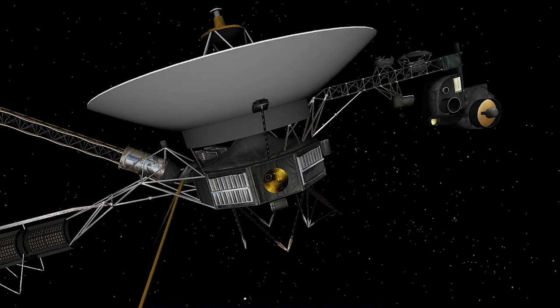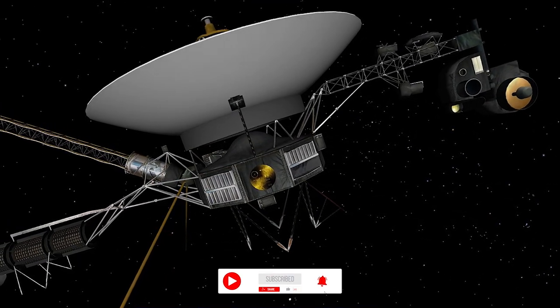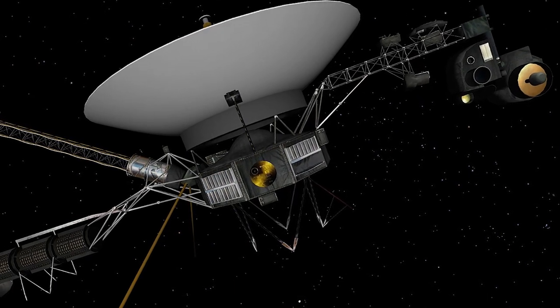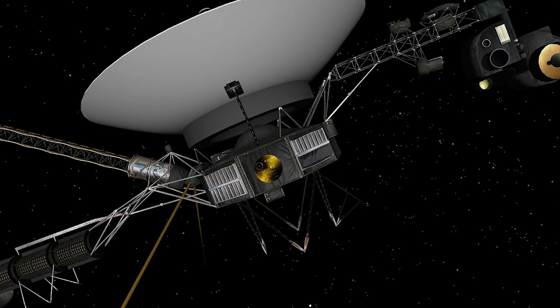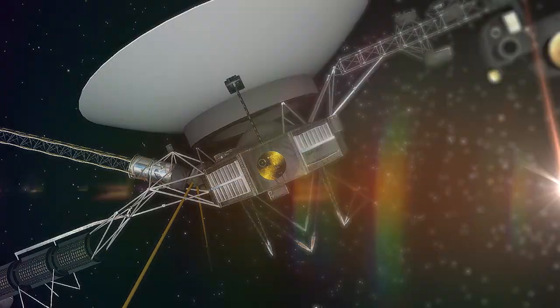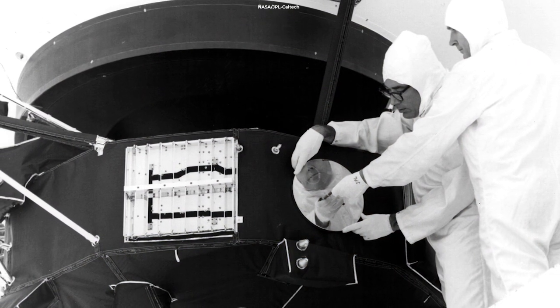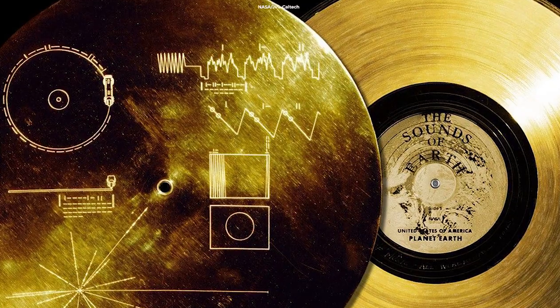Attached to the outside of Voyagers 1 and 2 is a phonograph record — a 12-inch gold-plated copper disc — which contains sounds and images intended to portray life on Earth and the rich culture of its dominant species. Each record is encased in a protective aluminum jacket, together with a cartridge and a needle.